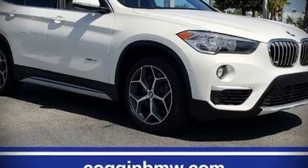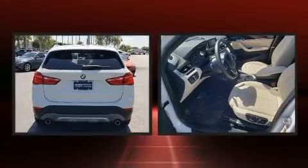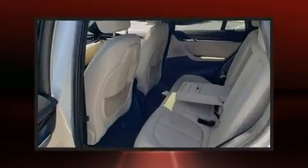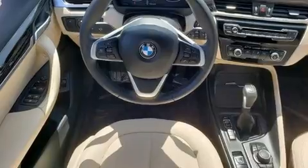Come test drive this 2018 BMW X1 with less than 10,000 miles on the odometer. This model delivers an exhilarating ride without compromising ultimate luxury. Under the hood you'll find a four-cylinder engine with more than 200 horsepower.